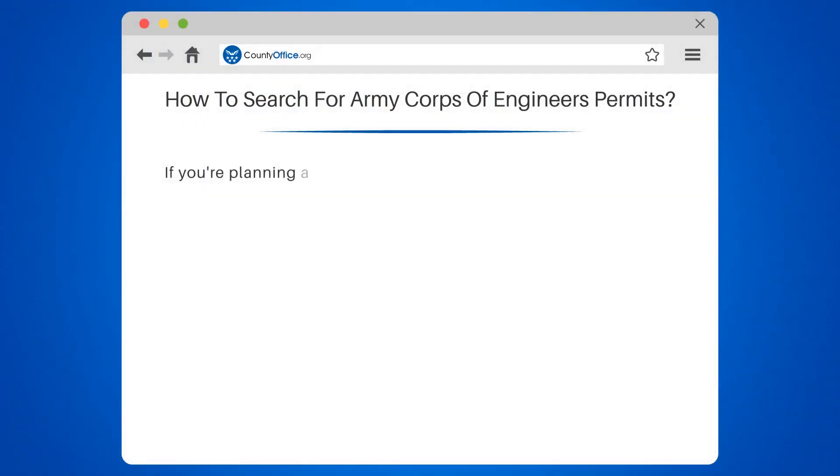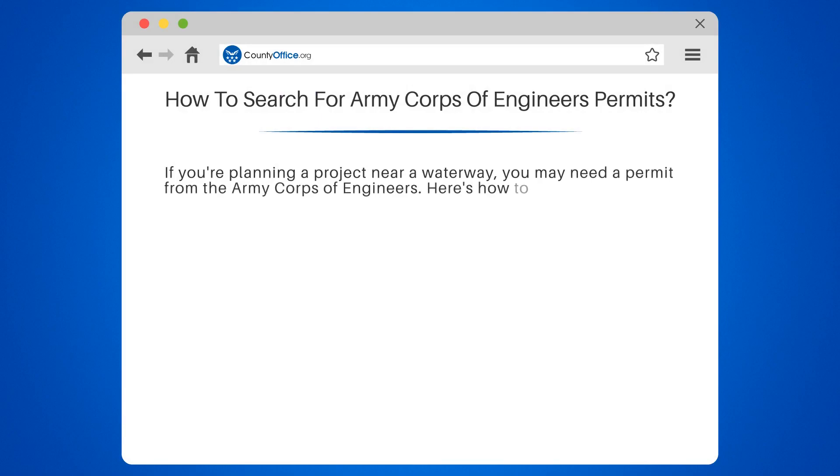How to Search for Army Corps of Engineers Permits. If you're planning a project near a waterway, you may need a permit from the Army Corps of Engineers. Here's how to search for permits.